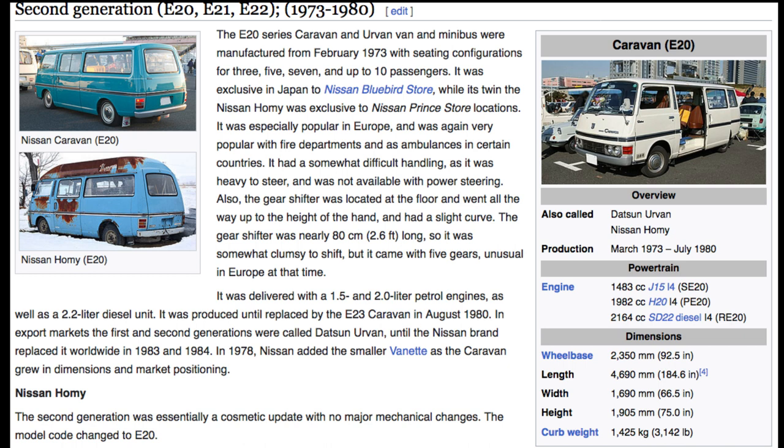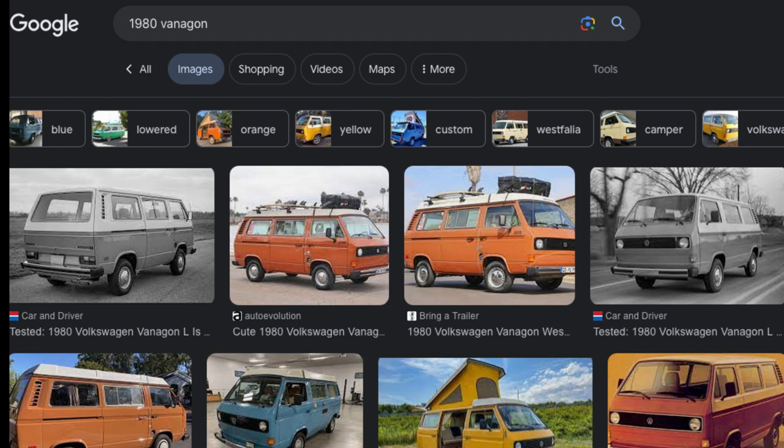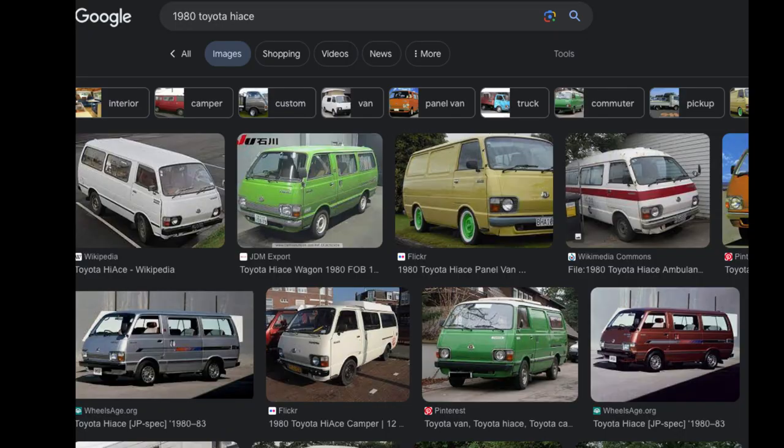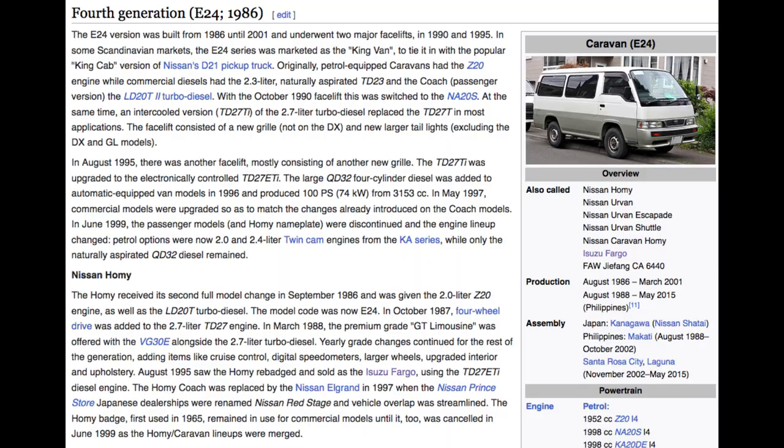The next generation from '73 to 1980 — that top-left picture looks dead-on like a Vanagon or something similar. Same story: all these vans from the same era look similar across different makes and models. Another thing to point out is a lot of these vans came with optional four-wheel drive, and a lot of them came as a turbo diesel.